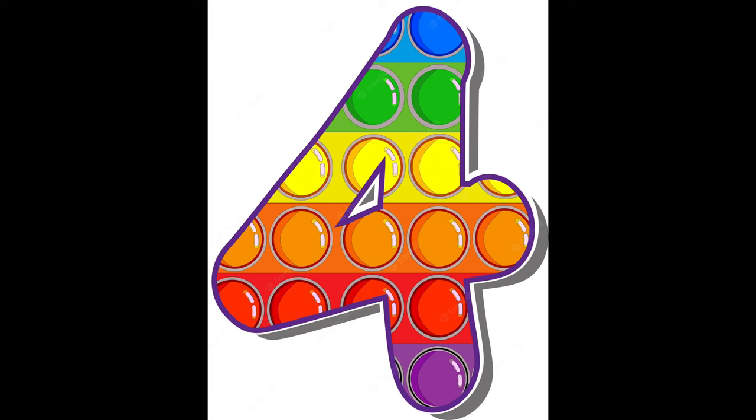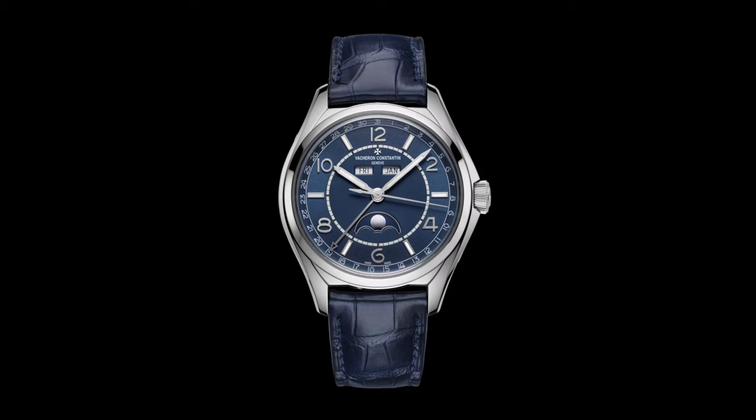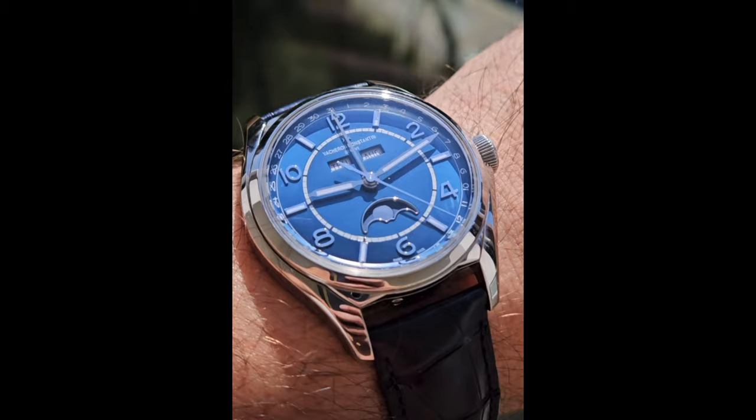At number four, the Fiftysix collection, which offers by far the best value. I love this annual calendar with its petrol blue dial, which in steel at just over 20k is a steal — making it in my mind perhaps the best value horology annual calendar complication. It's worth a look, and like most Vacherons, can sometimes be found significantly cheaper second hand.